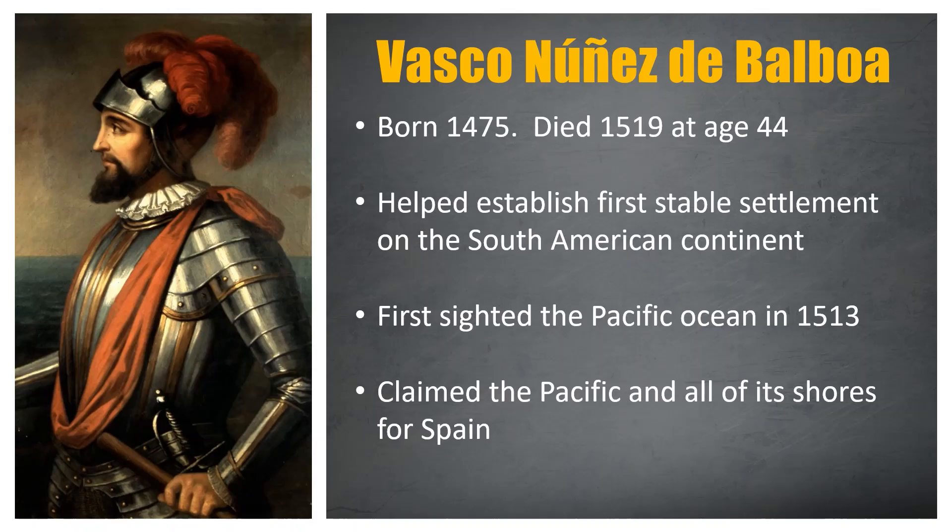The 16th century Spanish conquistador and explorer Vasco Nunez de Balboa, born 1475, died 1519, helped establish the first stable settlement on the South American continent. It was named Darien, on the coast of the Isthmus of Panama.